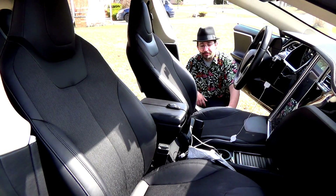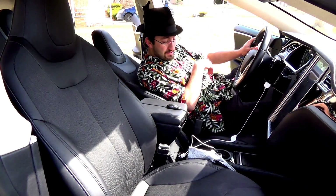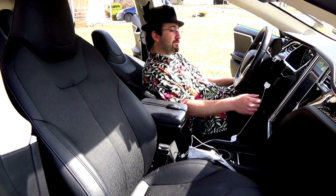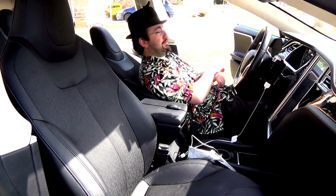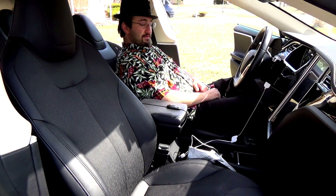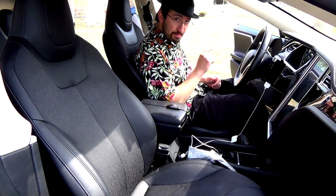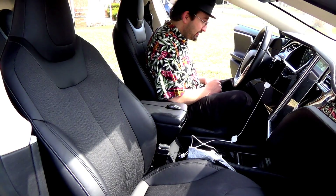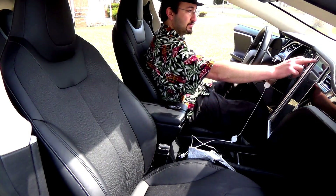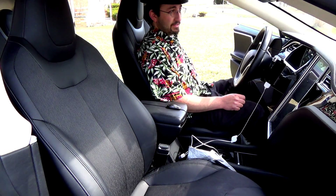The nice thing about the driver's seat is you have memory profiles. So after you're done supercharging or whatever, you can just hit restore. I guess I can get in when it's all the way to the bottom. Here is where memory profiles for your car come in extremely handy. Apparently, lumbar is not part of memory — that's why it felt strange.